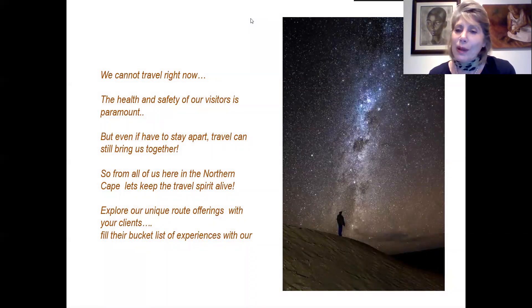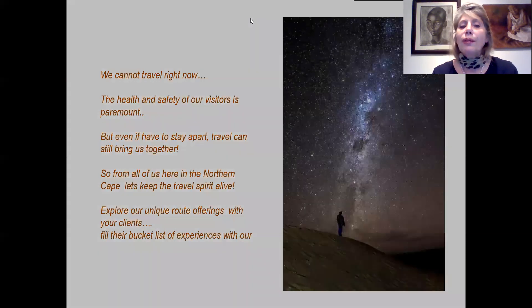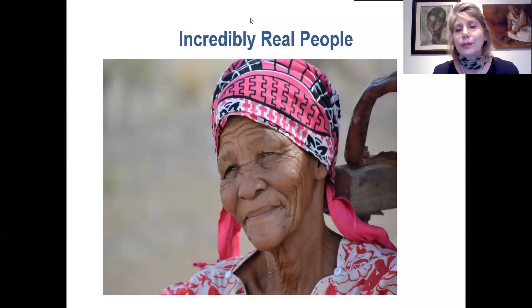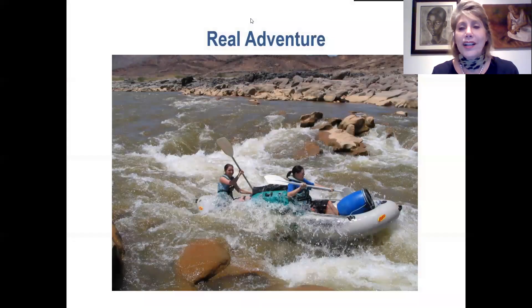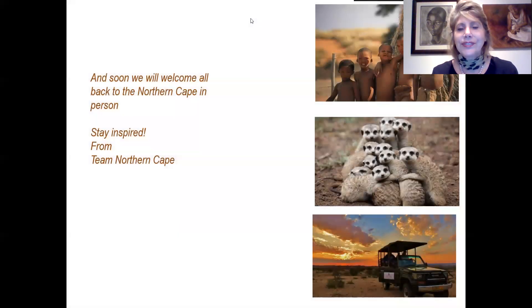That brings me to the conclusion of my presentation. Though we cannot travel right now, the health and safety of our visitors is paramount. But even if we have to stay apart, travel can still bring us together. So from all of us here in the Northern Cape, let's keep the travel spirit alive. Explore our unique offerings with your clients, build a bucket list of experiences with our breathtaking natural wonders, our cultural exploration, our incredible real people, real relaxation, real shared time, and real adventure. Soon we will welcome all back to the Northern Cape in person. Stay inspired from Team Northern Cape.